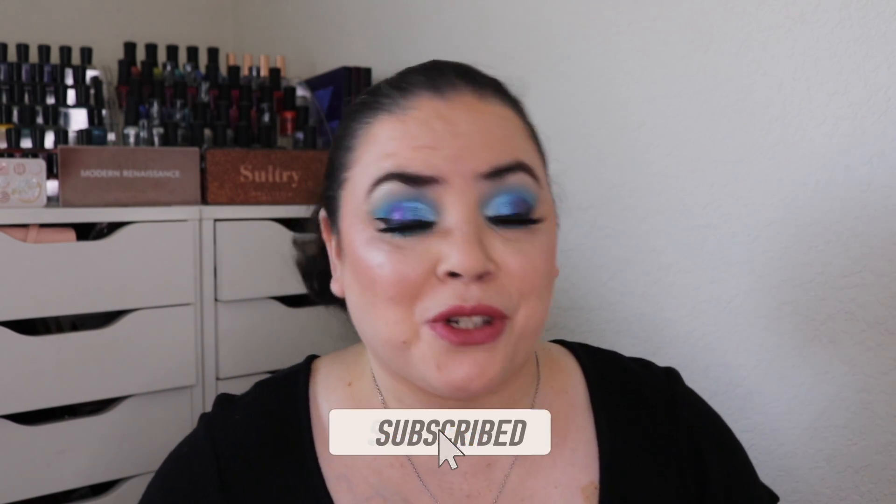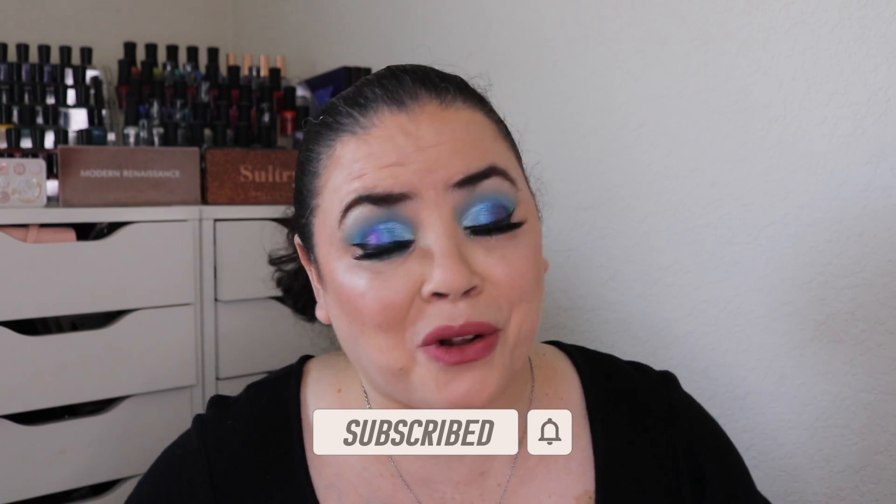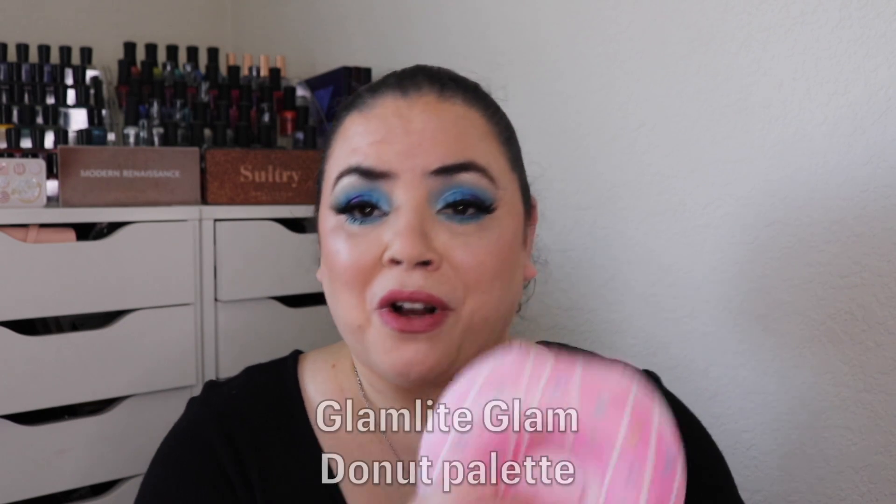Hi, I'm Dani and welcome to my channel. For today's video I have my August update to the Pan Those Palettes. Pan That Palette was created by Amber and I do have her link down below. For this year I let all of you vote on which palette you wanted to see me pan and you voted on the Glam Light Glam Donut palette.